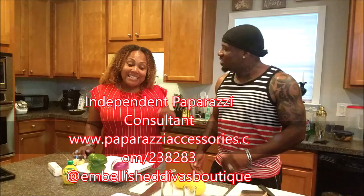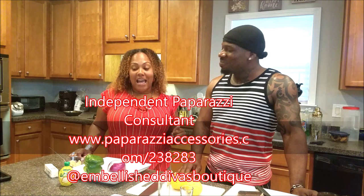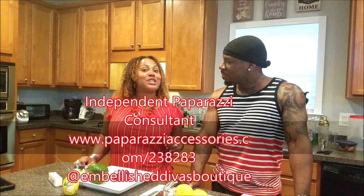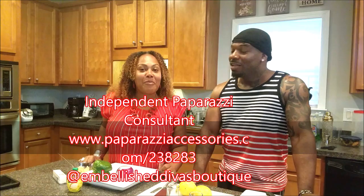I want you guys to please welcome my cousin Britt to the show today. Hey y'all, what's shaking baking? Listen, I'm trying to come and cook some salmon with you. I know I like the way you cook it. My jewelry line, to let y'all know, is called Embellished Divas Boutique. You can find me on Facebook or paparazziaccessories.com slash 238283 — that's my independent consultant number.